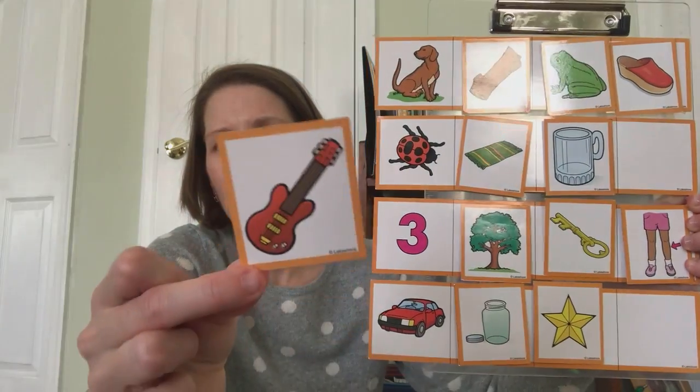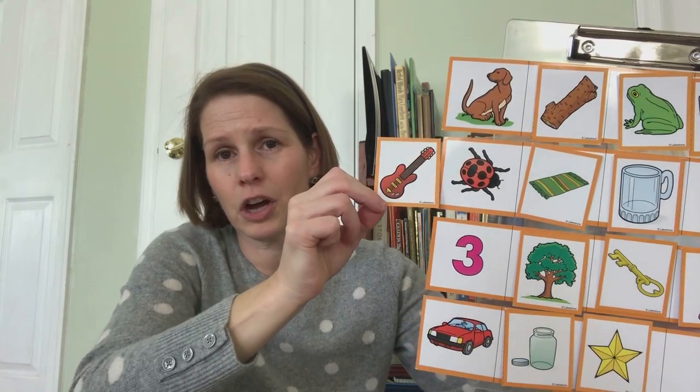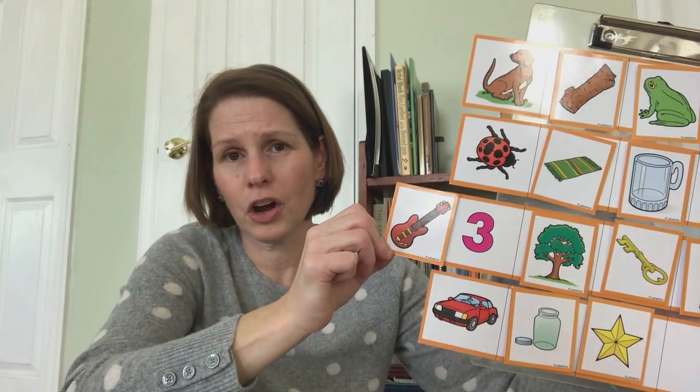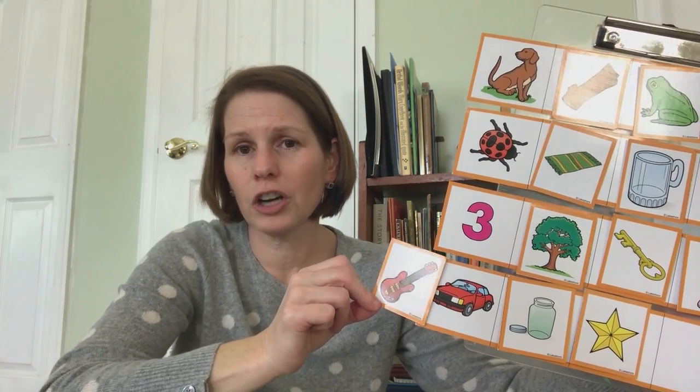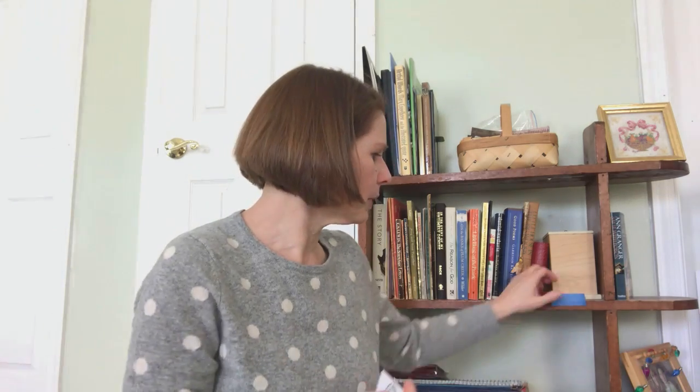Two more pictures. What's that a picture of? It's a guitar. Guitar-dog, guitar-bug, guitar-three, guitar-car. Guitar-car. It's tricky because guitar is a longer word, but it ends the same as car. Guitar, car — so those two rhyme.